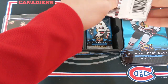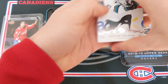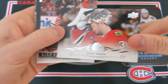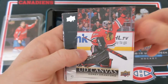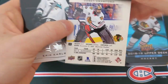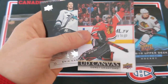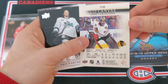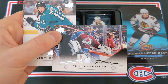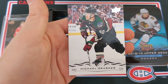You want to make sure to take the cards very carefully out of the pack. We've got Evgenii Dadonov, Jimmy Vesey, Cam Ward, and our first canvas card — it is a base canvas of Corey Crawford of the Chicago Blackhawks. I really like the fact that the canvas cards use different photos for the front and back of the card, it really does add a lot. Eric Carlson, Philipp Grubauer, Joe Thornton, and Mikael Grabner.